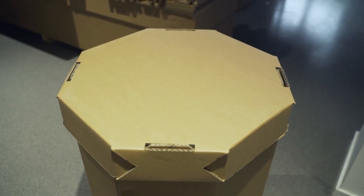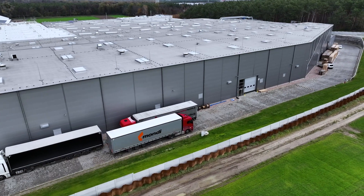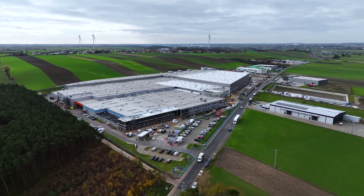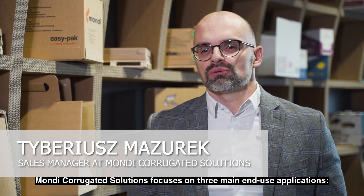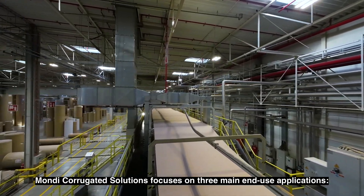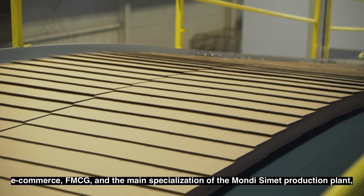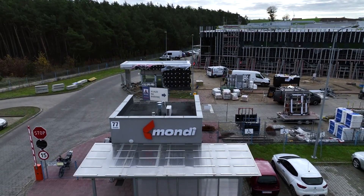To take a look at the production process, we're going to visit the Mondi Simet production plant in Grabonuk in the Wielkopolska region. Mondi Simet closely aligns with and delivers on the Mondi Group's sales strategy.